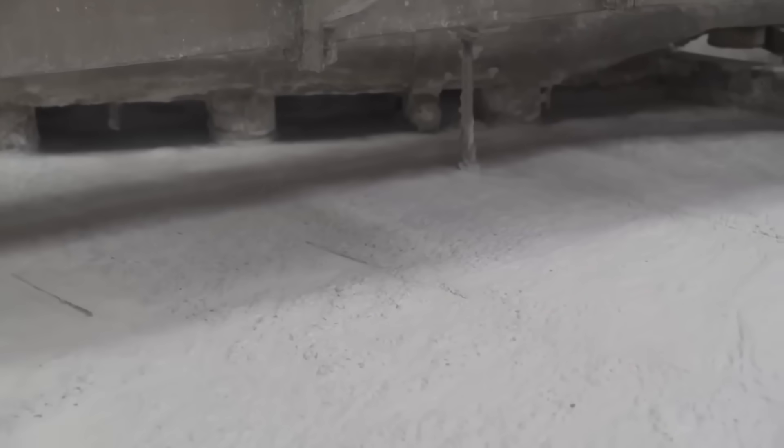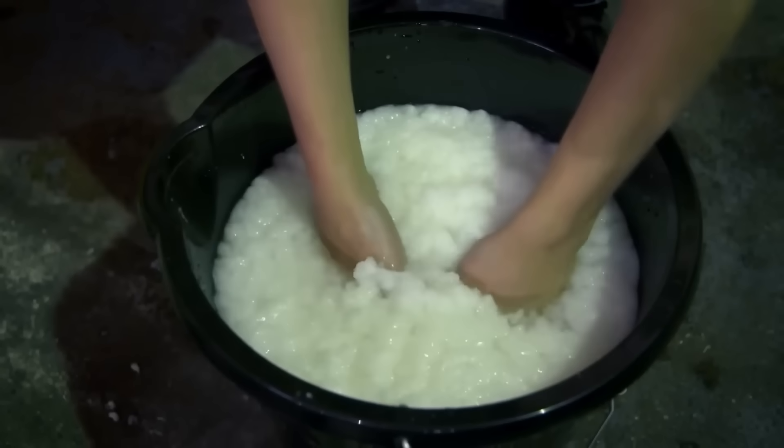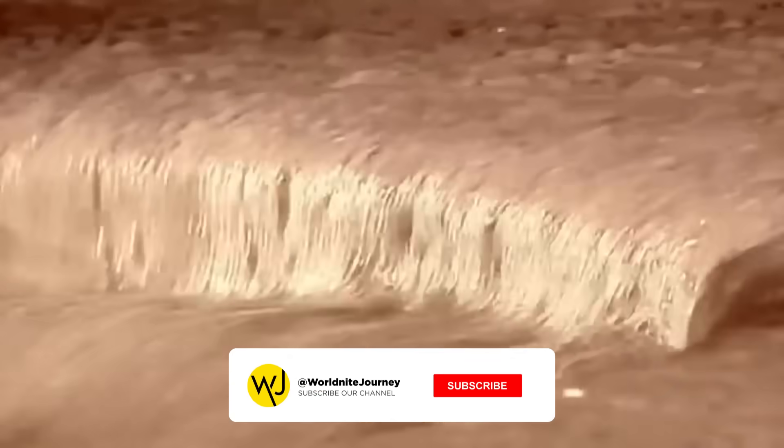As the paper is agitated, the cellulose fibers separate, creating a fibrous liquid pulp. These fibers are long and flexible, essential for forming new sheets of paper. After the paper has been turned into pulp, impurities or unwanted materials must be removed.